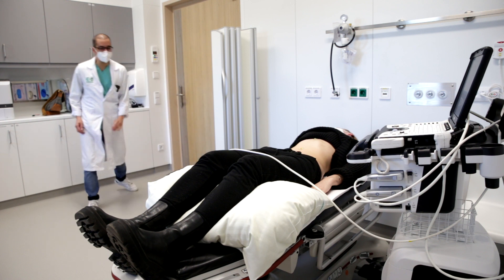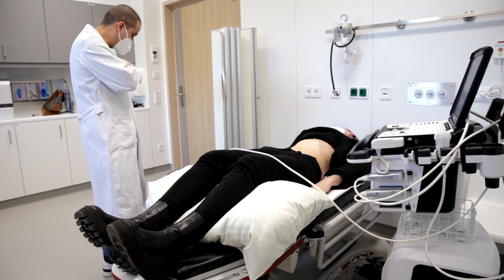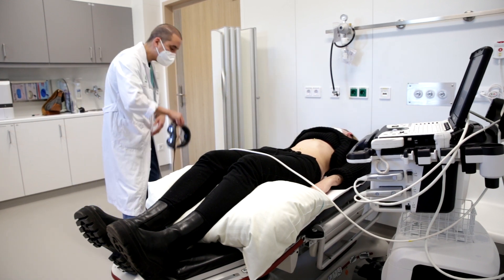The surgeon enters the examination room, introduces himself, and explains the next steps. He puts on the AR device.